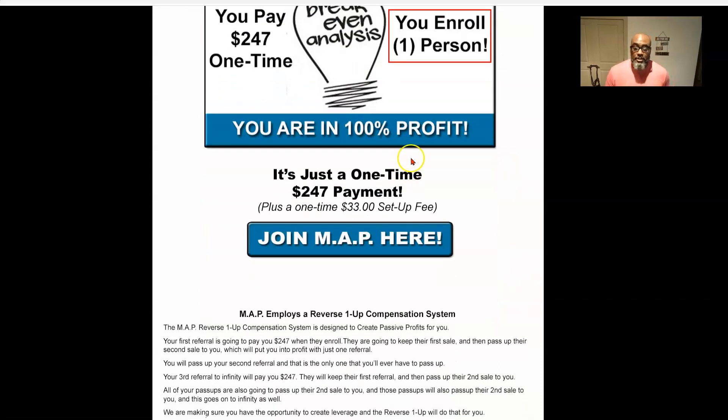Now there is a reverse one-up compensation plan, which basically works like this: your first sale, you get that commission; your second sale rolls up; and then every sale after that to infinity is yours. But the leverage built behind that is everybody on your pay line, after that third sale, owes you a pass-up. So now you're generating $247 commissions from the efforts of others, because everybody owes you one. You build a whole new pay line off of what they've given you, and that pay line owes you one too. That's the power and the leverage of a reverse one-up compensation plan.